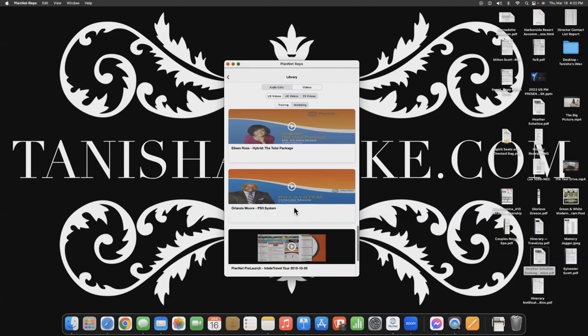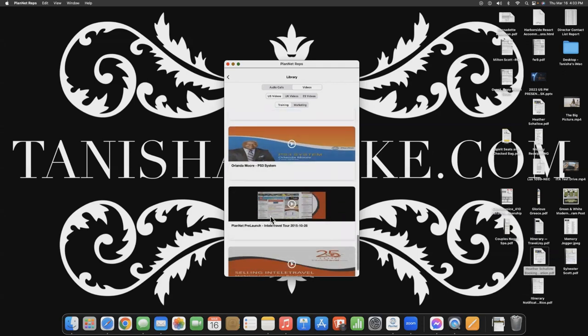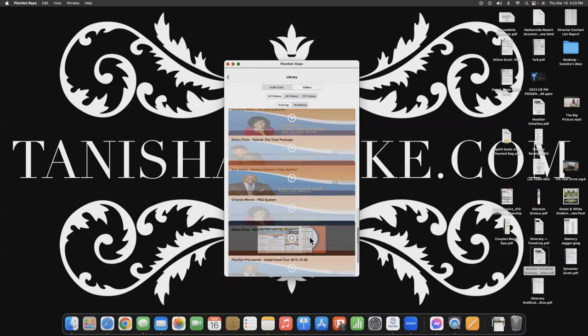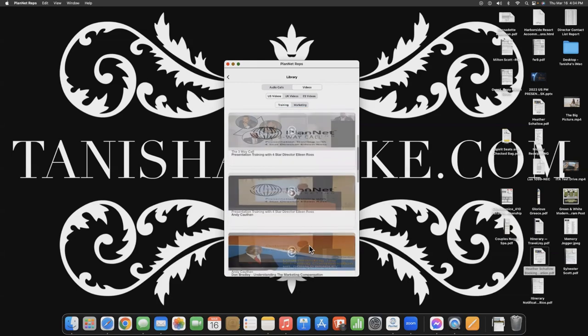Next we have Orlando Moore — the PS3 System. PS3 is our system for how we build the business. He's going to teach you how to go after those seven streams of income. The pre-launch video is old — you can skip that. You can also skip the other one because there is already an updated marketing compliance video in your IntelliTravel training.